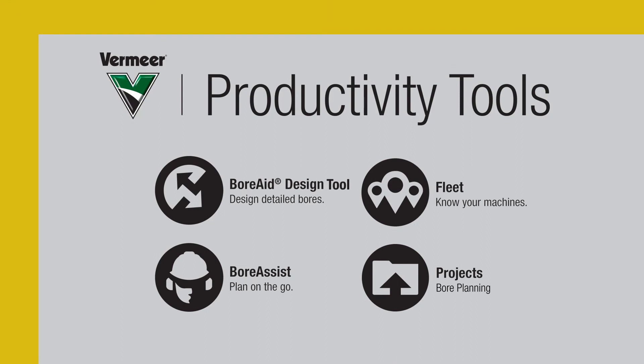Vermeer Productivity Tools can play an integral role in helping your operation become and remain successful.